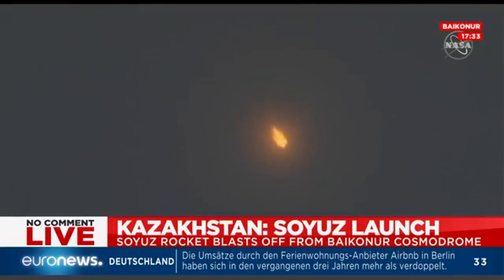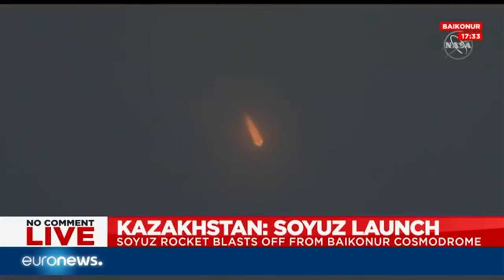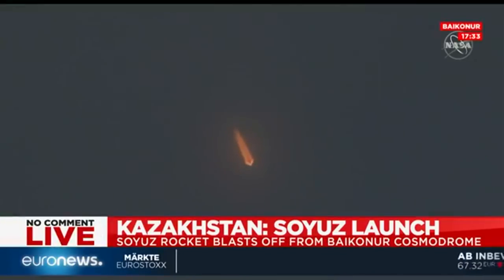Sixty seconds into flight, everything is nominal. Eighty seconds, all parameters are nominal.